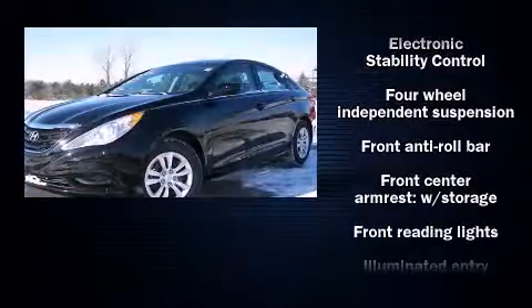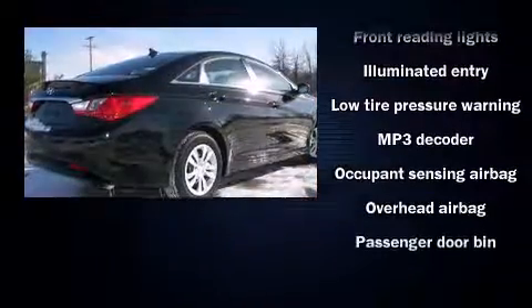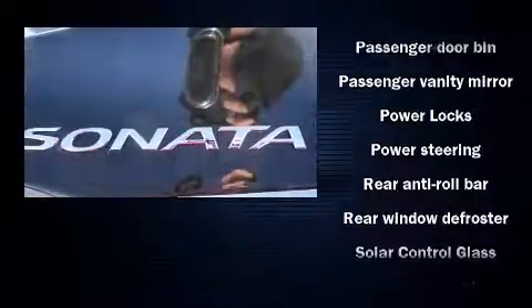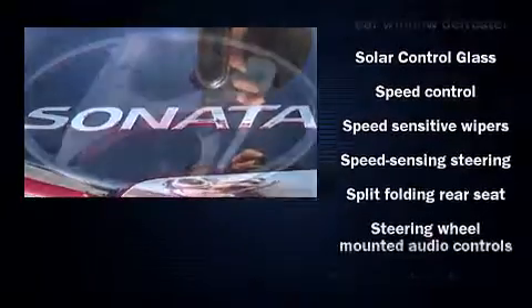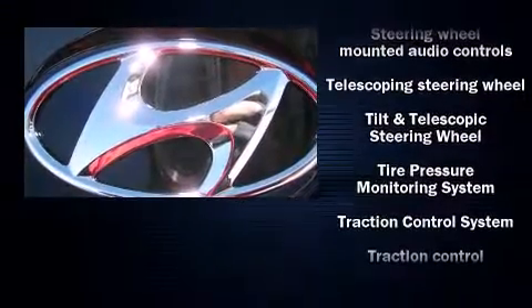Safety equipment has been integrated throughout, including head curtain airbags, front side impact airbags, traction control, anti-whiplash front head restraints, a security system, and four-wheel disc brakes with ABS. Brake Assist technology provides extra pressure when applying the brakes.